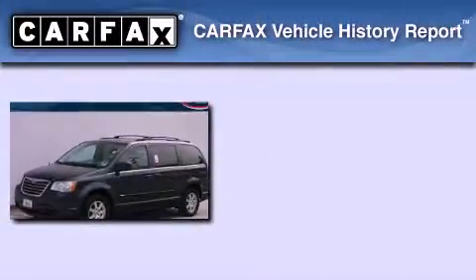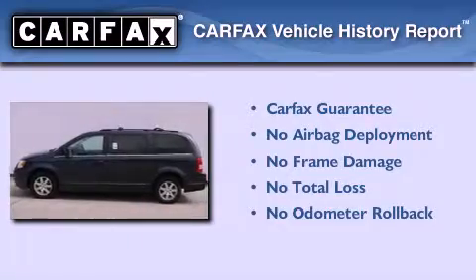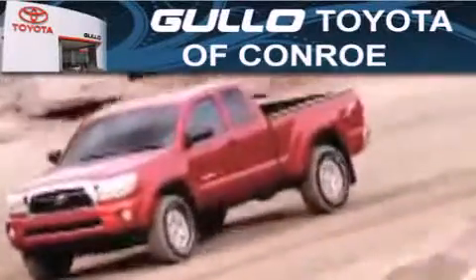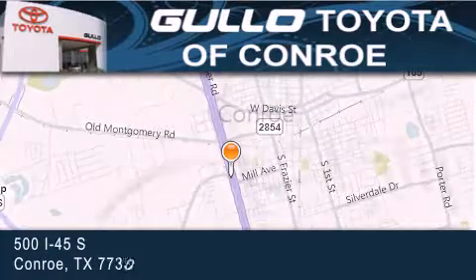Not to mention that this Chrysler qualifies for the Carfax Buy-Back Guarantee. This vehicle is sure to sell fast — call and arrange your test drive today. Golo Toyota is located at 500 I-45 South in Conroe. Our goal is to exceed all of your expectations to ensure that you'll return for future visits.